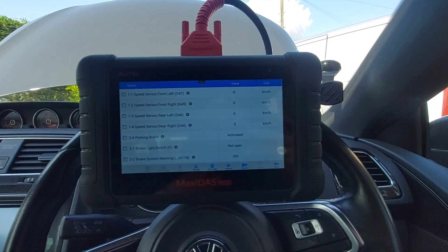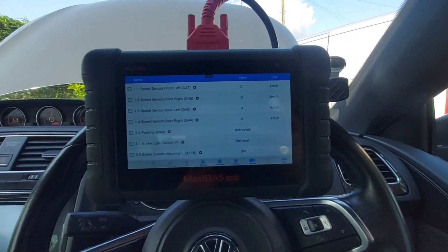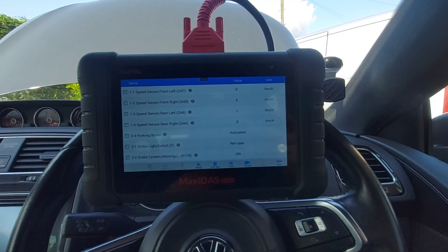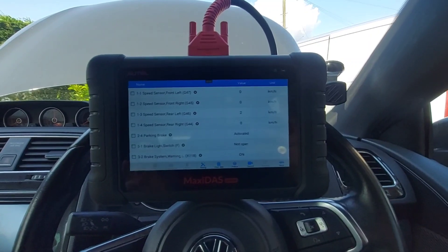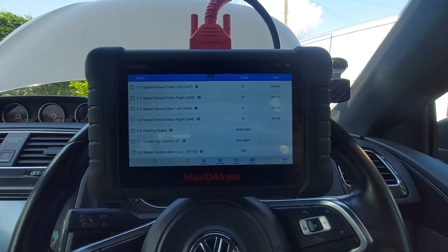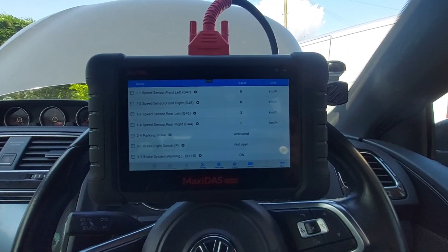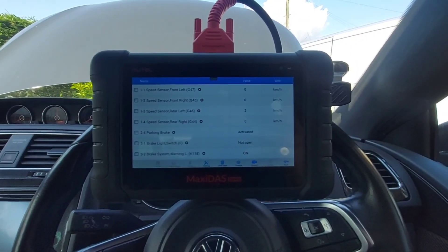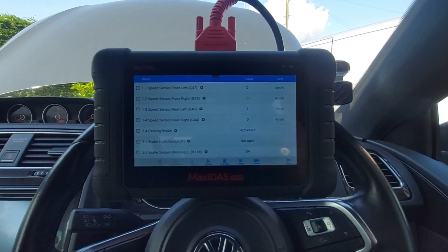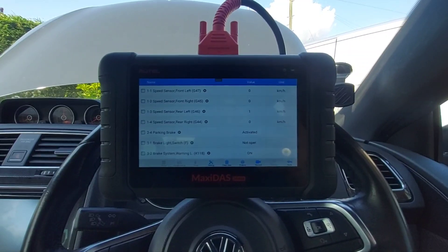We'll tell the customer what's needed — they might take it to a garage to get it done, they might ask us to do it, we'll see. If they do ask us to do it, we'll film the rest of the video and upload. If not, we'll upload it as it is. On that note, I'll carry on filming on the next job — if I think it's of any interest to you guys, I will film it. Thanks for watching, I'll be back soon with some more videos.